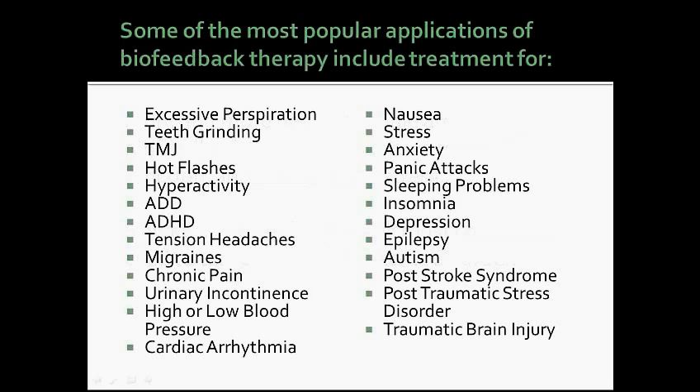Some of the most popular applications of biofeedback therapy include treatment for excessive perspiration, teeth grinding, TMJ, hot flashes, hyperactivity, ADD, ADHD, tension headaches, migraines, chronic pain, urinary incontinence, high or low blood pressure, cardiac arrhythmia, nausea, stress, anxiety, panic attacks, sleeping problems, insomnia, depression, epilepsy, autism, post-stroke syndrome, post-traumatic stress disorder, and traumatic brain injury, just to name a few.